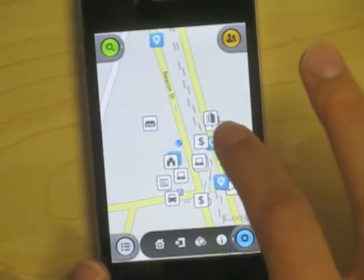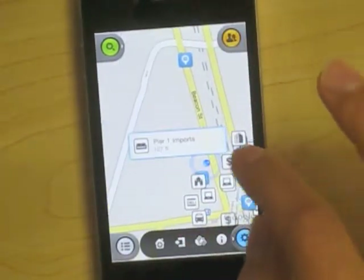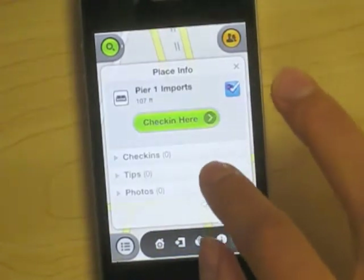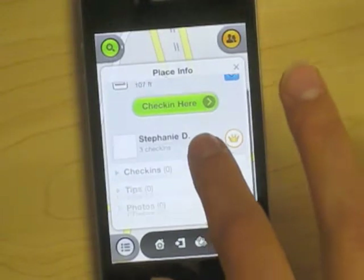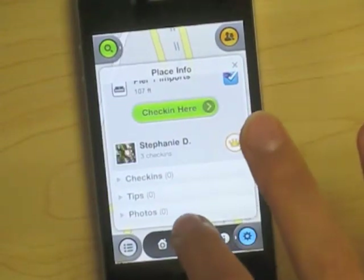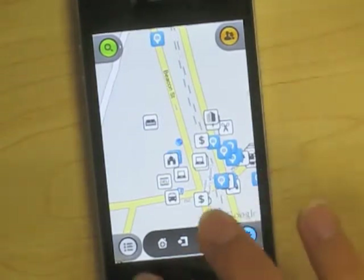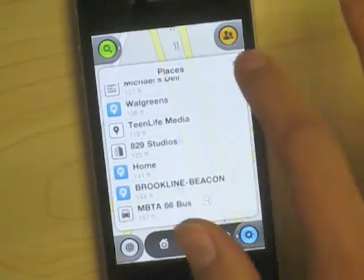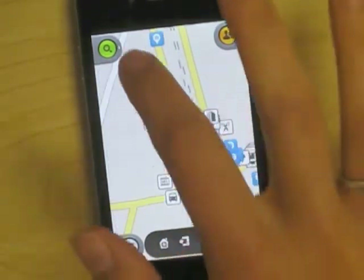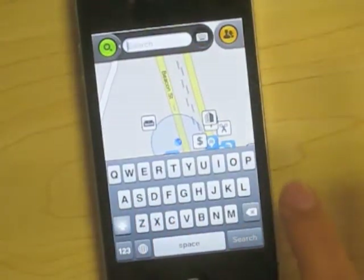If one of the icons happens to interest you, simply press on it, and you can check in easily, and also see who's checked in there, and if there are any tips and photos to go along with it. You can also access all the icons on a list to see what's nearby, or engage in a search if you have something specific in mind.